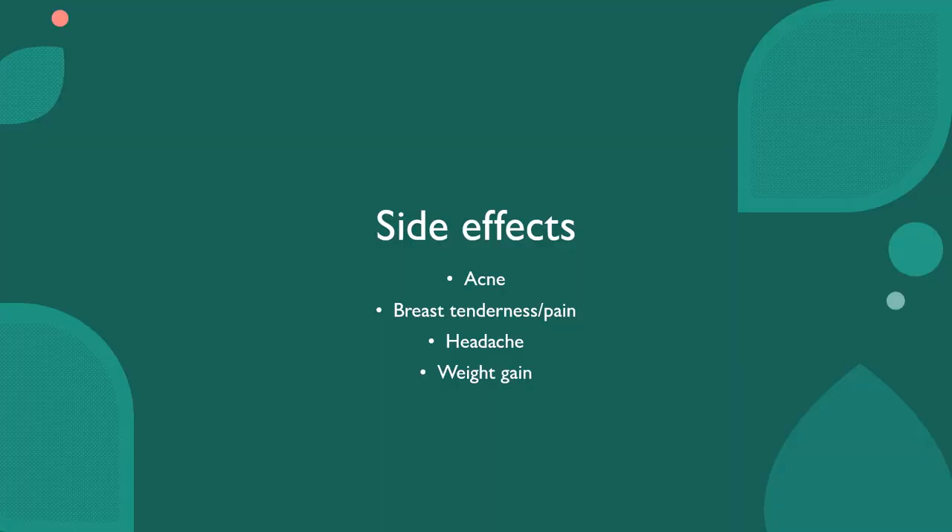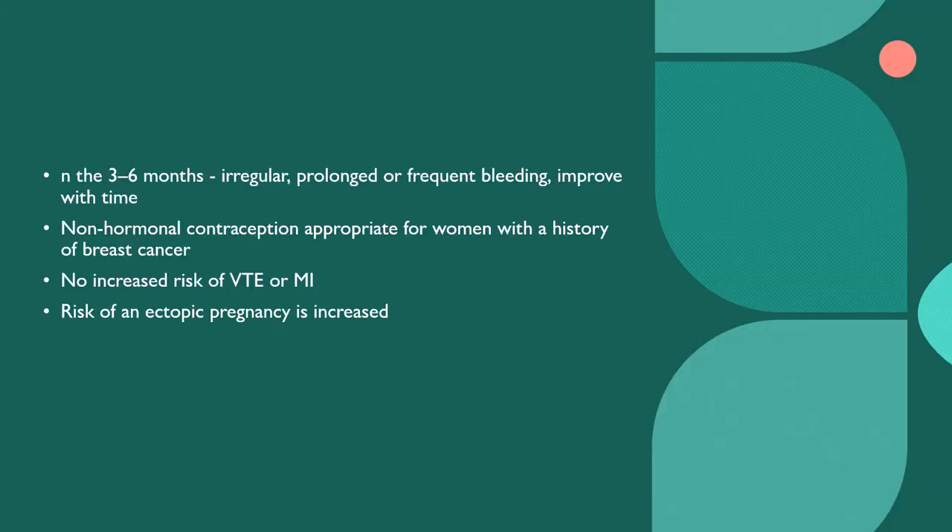Side effects, as with any progestogenic side effects, include acne, breast tenderness, pain, headache, and weight gain. It is generally known that these side effects decrease with time. In the first three to six months, patients can have irregular, prolonged, or frequent bleeding, which certainly improves with time.